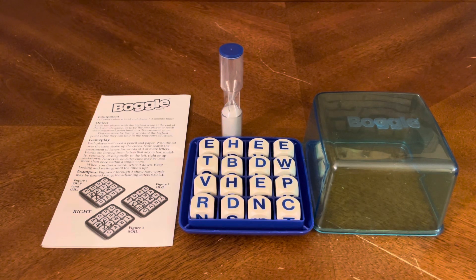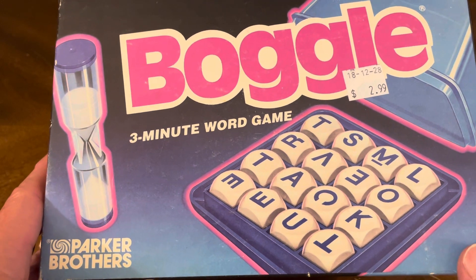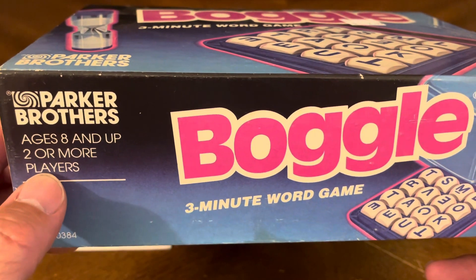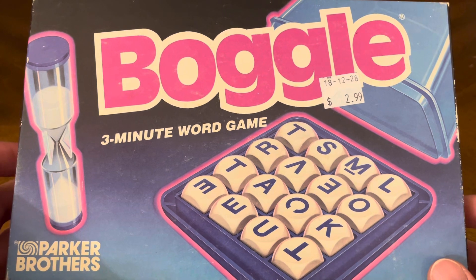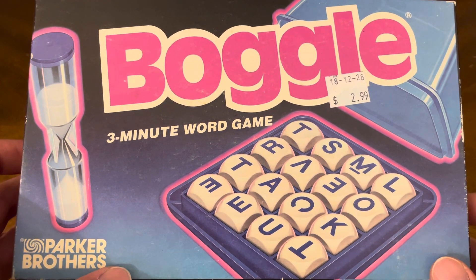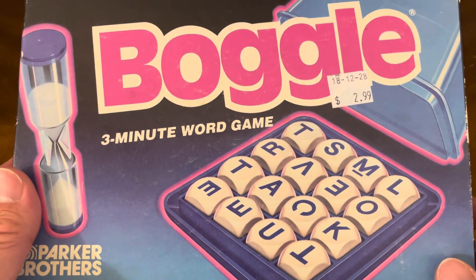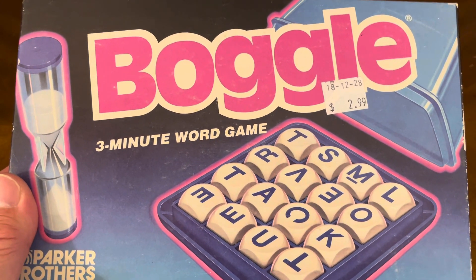Anyway, that's everything that's included, and that concludes our unboxing of the board game Boggle, the three-minute word game brought to you by Parker Brothers. It's for ages eight and up for two or more players. As always, thank you so much for joining us for this unboxing video — it's truly appreciated. If you enjoyed the video, give us a thumbs up and leave a comment below. You can also hit that subscribe button to stay up to date any time we release new content. Be safe, be well, enjoy the remainder of your day, and we'll catch you on the next unboxing video.